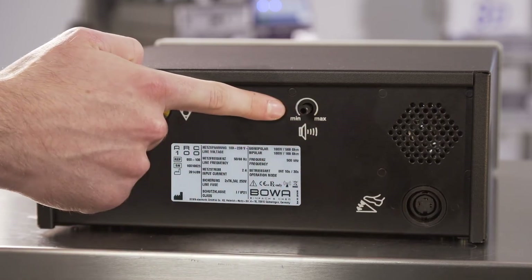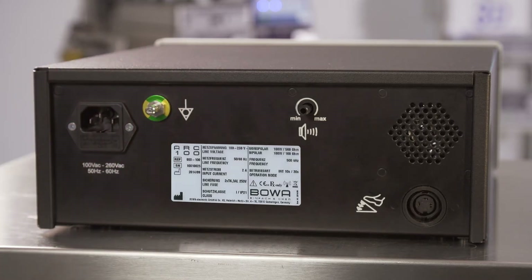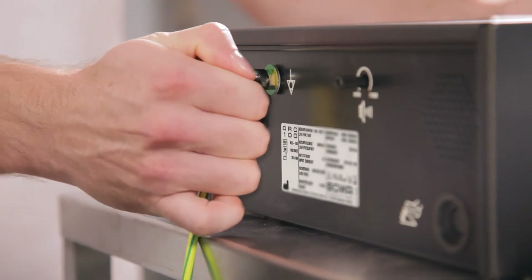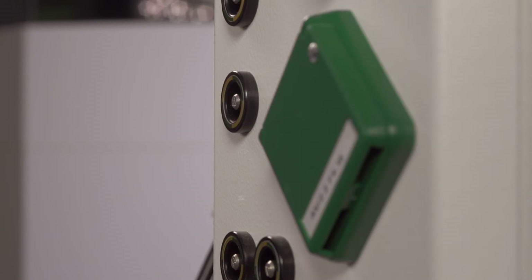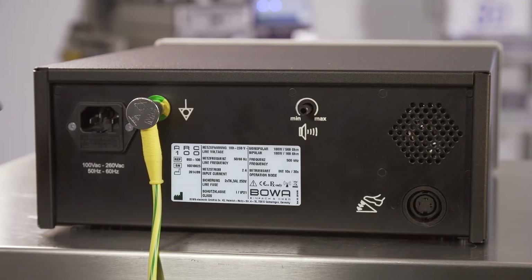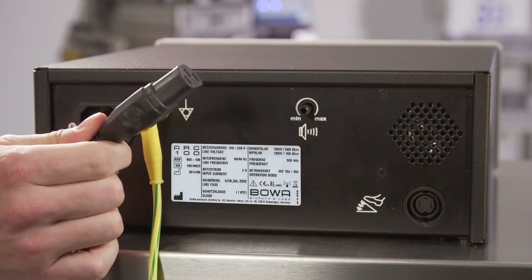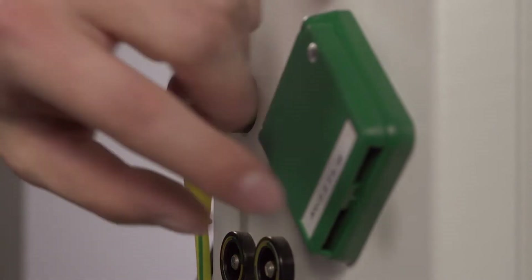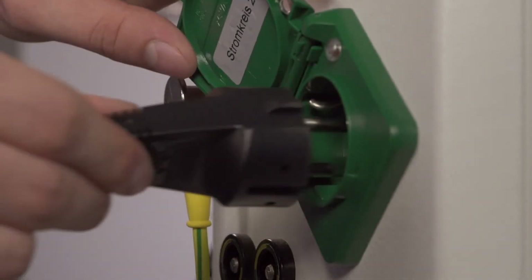The volume of the activation signals in the ARC 100 can be smoothly adjusted using the control dial. For safety reasons, the volume of alarm signals should not be changed. Connect the equipotential bonding of the equipment with the equipotential bonding system of your hospital or practice. Now plug the mains cable into the supply connection for inlet connections of kettle plug socket and connect it to the power supply.